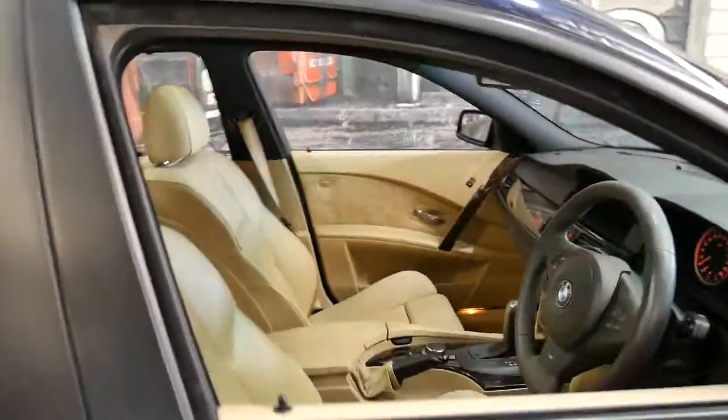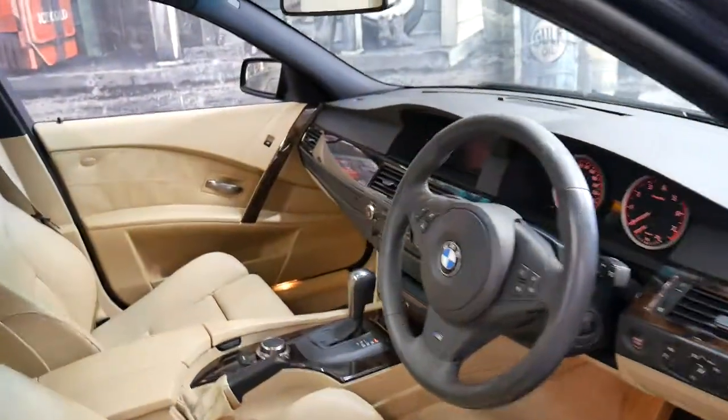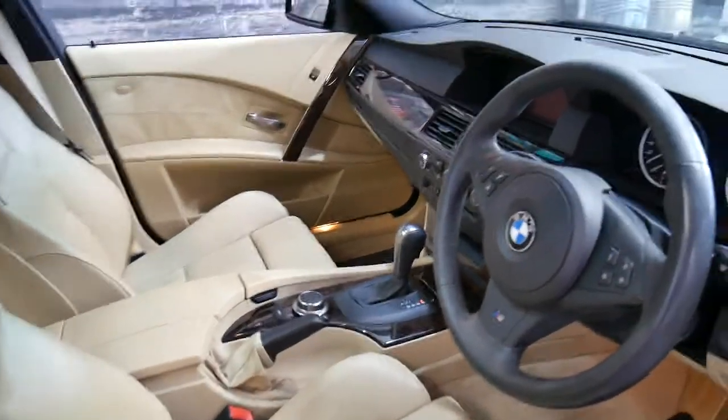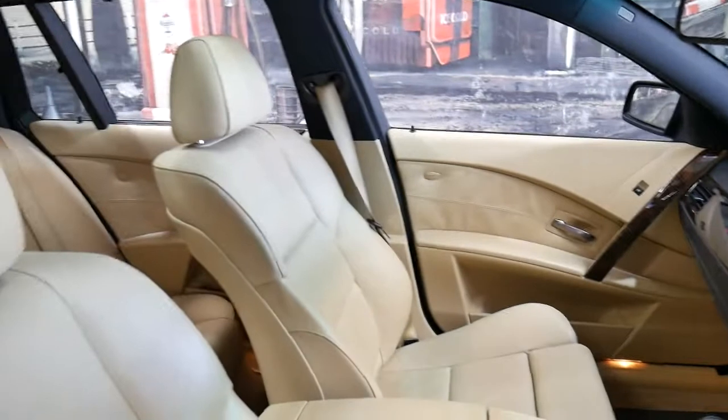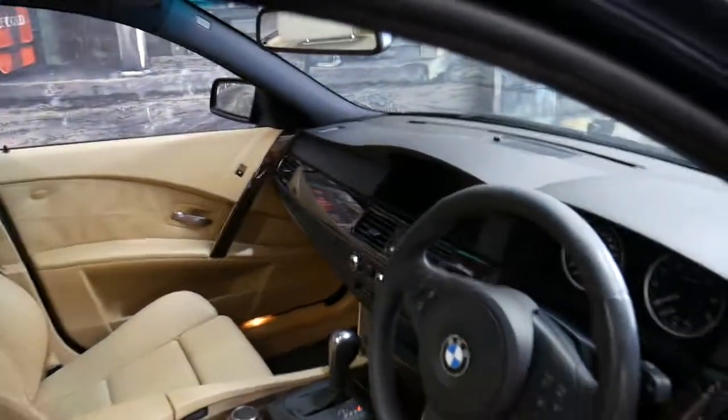It's got Bluetooth, keyless entry, keyless start, automatic lights. It's got the motorsport seats obviously, and a three-spoke steering wheel.